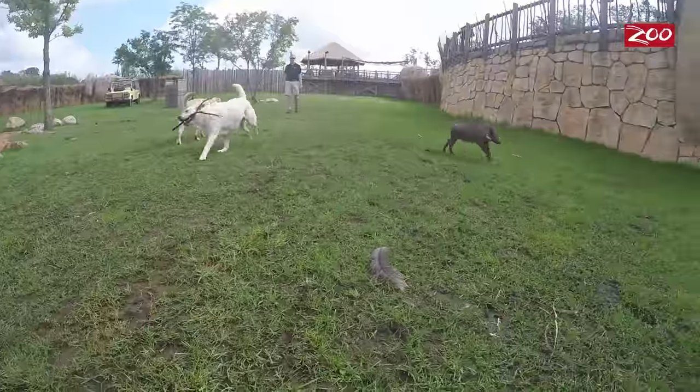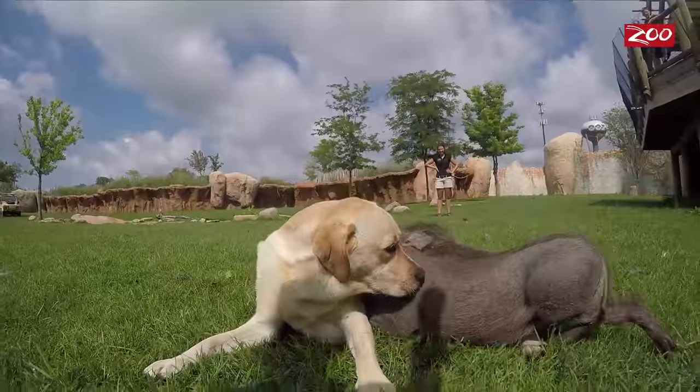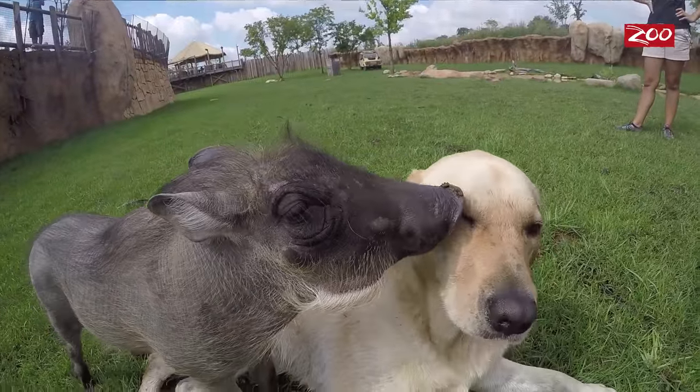As you can see, the baby warthogs love to run around the watering hole. They always have tons and tons of energy, and you might even see them playing with Kobe and Cash, our two yellow labs that have actually helped us raise both of the warthogs.